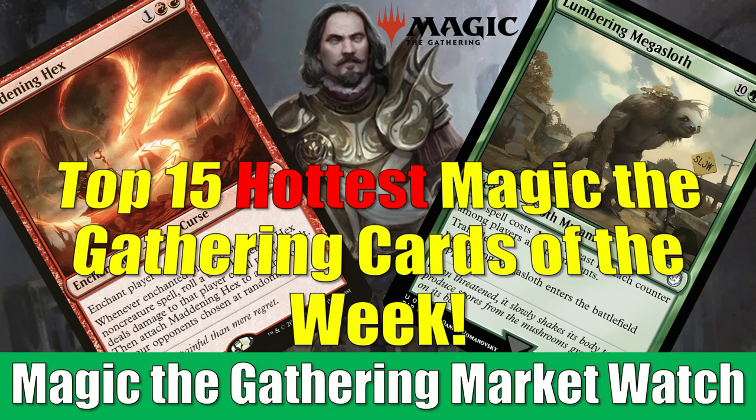Fallout Commander decks have continued to keep the secondary market hot this week, so instead of 10 Magic cards, we're looking at the top 15 hot Magic cards of the week.